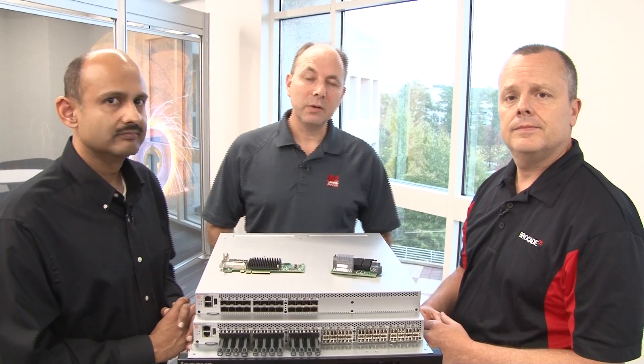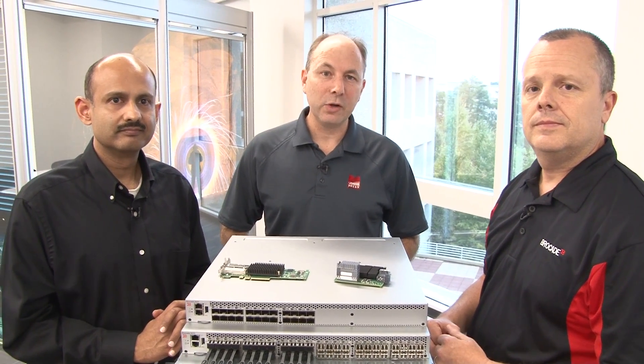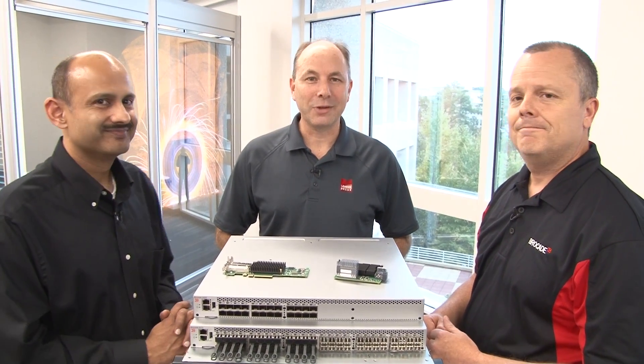Well, there you have it — a pretty good story for 16-gig fibre channel from Lenovo. Hope you found the video useful. Mike, thanks very much. Thank you. Hemel, thank you. We'll see you later.